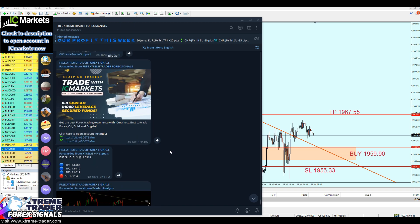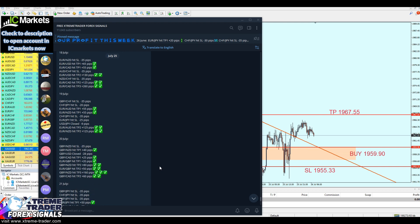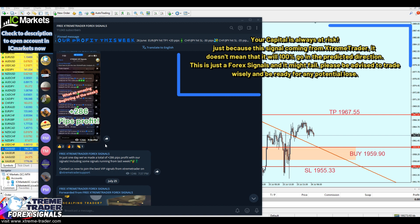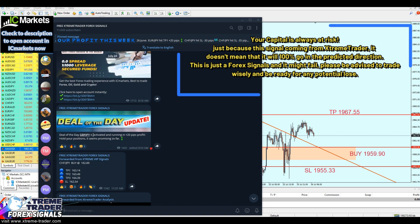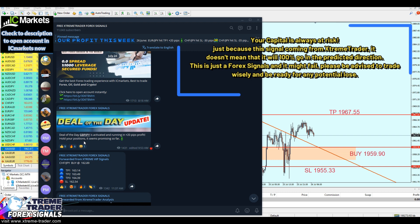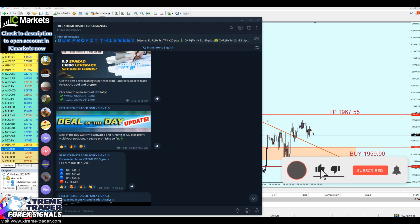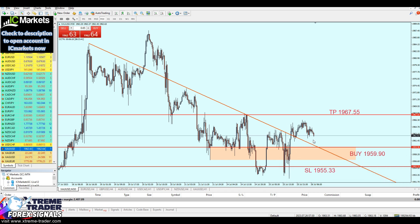I will inform you guys about this signal. If I notice any price action going strongly against our direction, I will update you right there on our free Telegram group. For example, here you can see the deal of the day for the pound/JPY which has failed — but I updated you guys right there. This is the fastest way to reach me directly. Make sure to join the free group so you will be trading with the XtremeTrader team rather than by yourself.